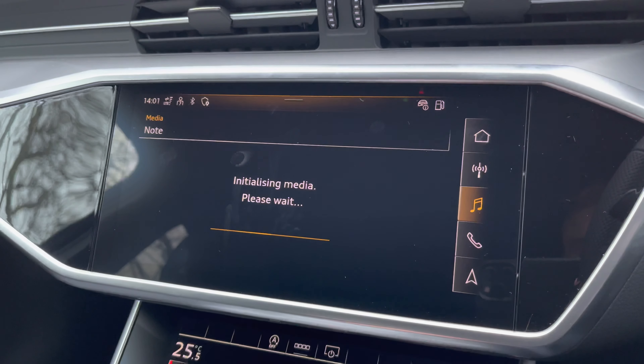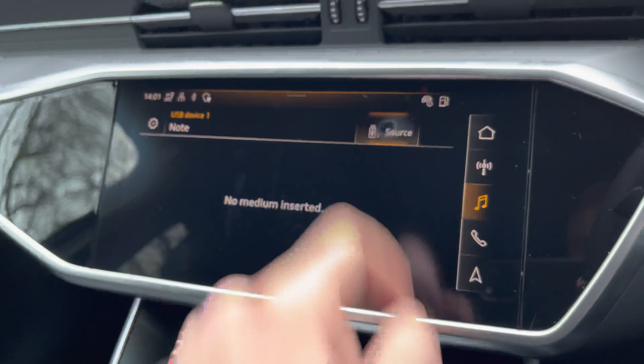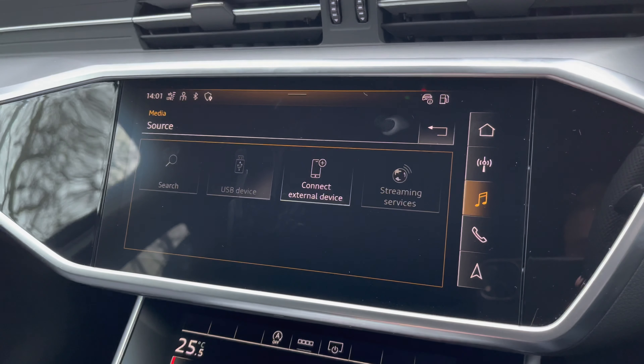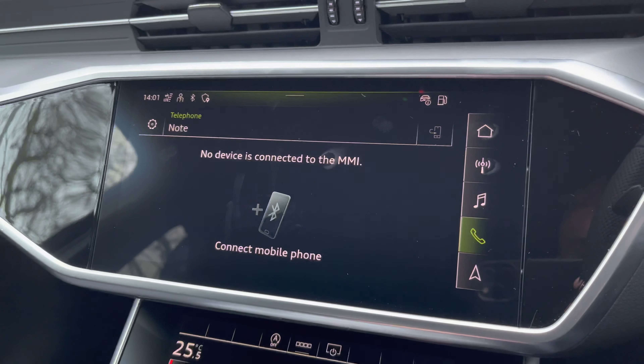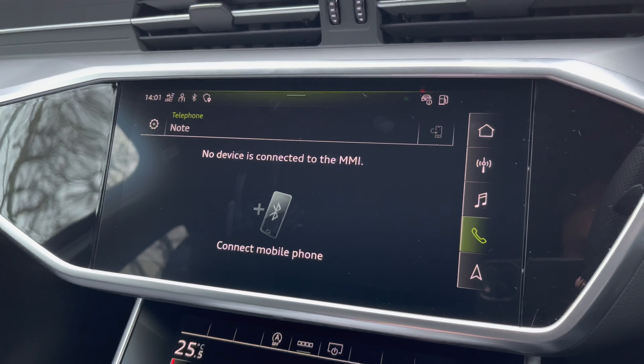There is also a media tab which allows you to connect via Bluetooth and USB, streaming music directly from your mobile device. And there is a telephone tab in which you can connect via Bluetooth for hands-free calls on the go.